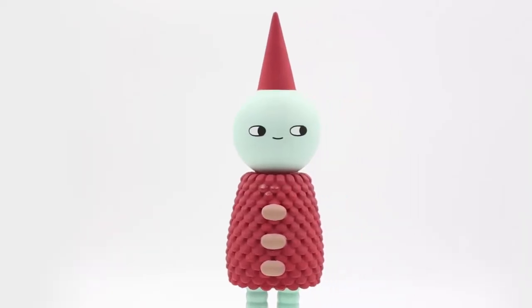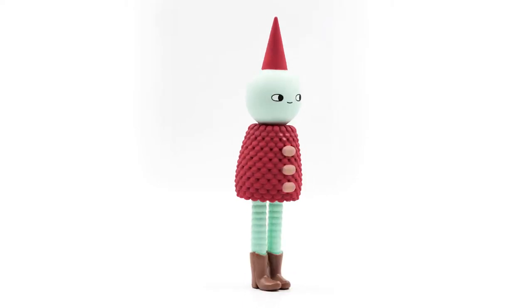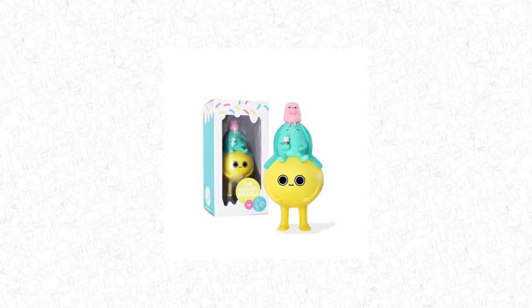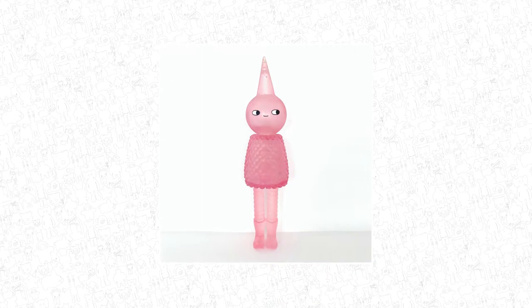Sad Salesman is fairly new to the designer toy scene, with Wizard being his first vinyl toy which actually sold out. Sad Salesman, or Eric Athen, has been a lover of toys all throughout his life, starting with He-Man and Star Wars and adding designer toys to his collection as the years went on. He looks to add even more new designer toys to his world in the coming years.